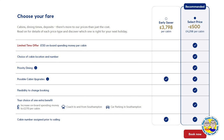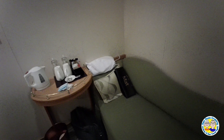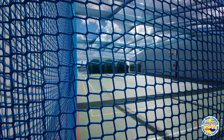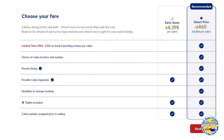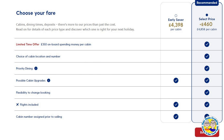Let's begin with the first aspect which is very easily measured, and that's purely financial — things like the cost of the cabin, on-board credit, and then the choice of one of three additional options: coach travel, car parking or additional on-board credit. On fly cruises you do not have a choice of the other three options, however the amount of on-board credit does seem to be higher than normal.